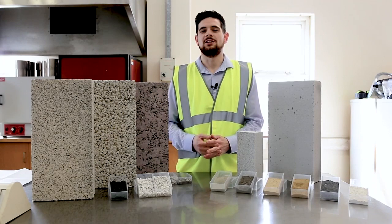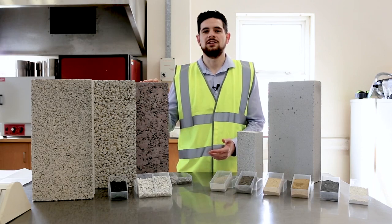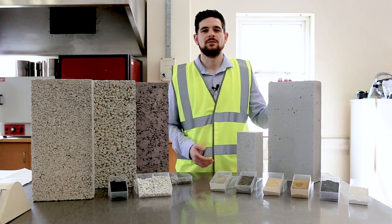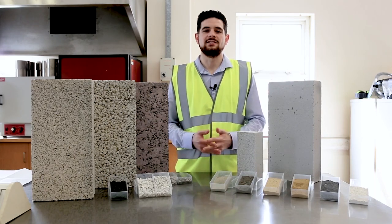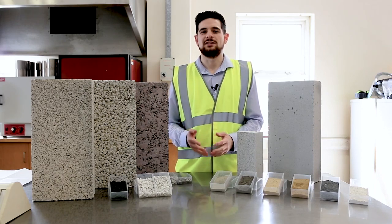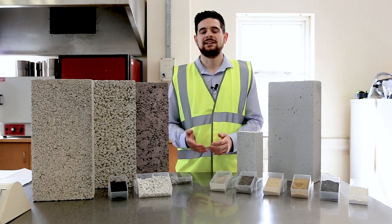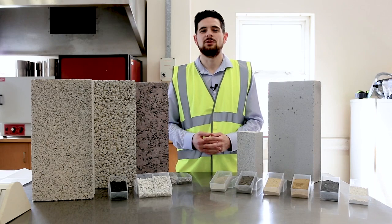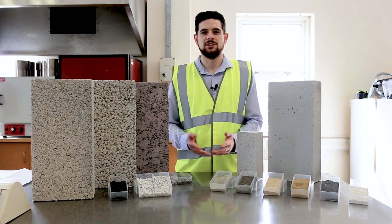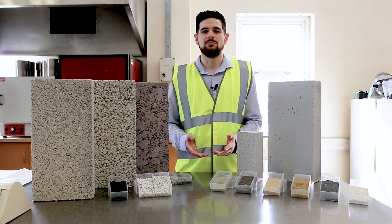Let's look at the two main thermal blocks on the Irish market: the lightweight aggregate block, made by a number of different manufacturers in Ireland, and the arcrete block from Quinns, the only manufacturers of arcrete blocks in Ireland. There is an option to use a cellular glass insulation block, but this has a maximum compressive strength of 2.9N per millimetre squared. Technical guidance document A of the building regulations stipulates a minimum compressive strength of 7.5N per millimetre squared, so unless a structural engineer proves adequacy — which can be costly and time consuming — this block cannot be used.